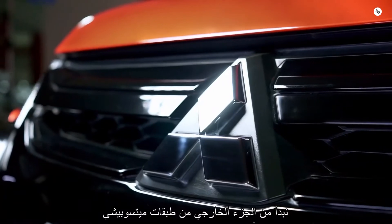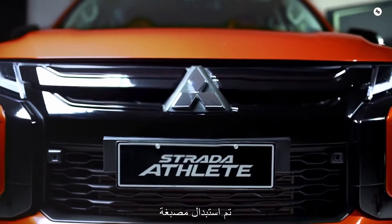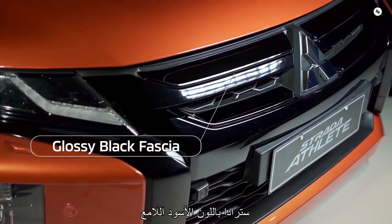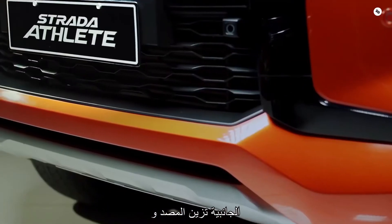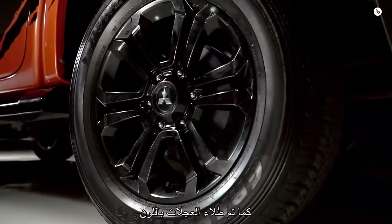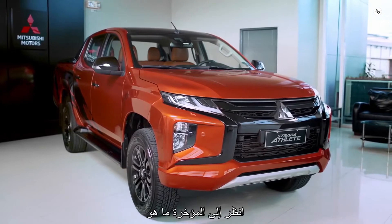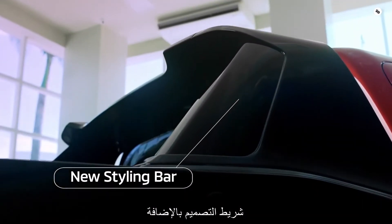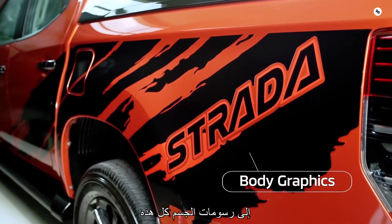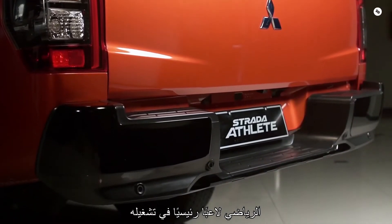Starting at the exterior of the Mitsubishi Strada Athlete, you'll notice that the chrome trim and grille of the Strada has been replaced with gloss black. The roof, side mirror caps, bumper garnishes, and wheels are also painted black, all adding to its sporty, aggressive look. At the rear, what's unique is this new styling bar plus the body graphics. All of these aesthetic touches make the Athlete a major head-turner on any street.